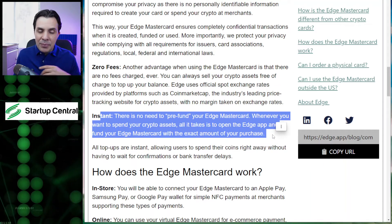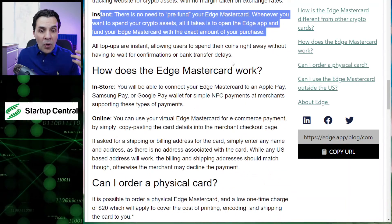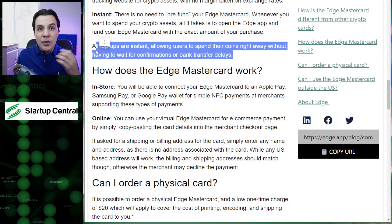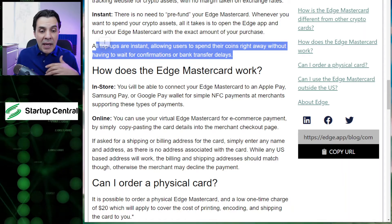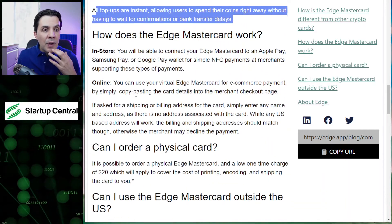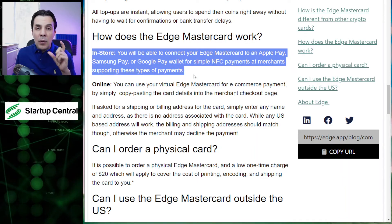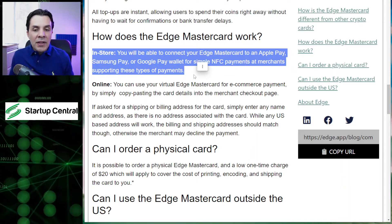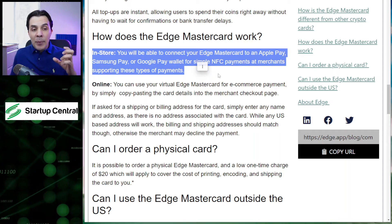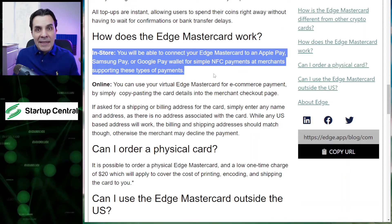It's instant, so you don't have to do any prior transaction before using your tokens or coins. Top-ups are instant, so you don't need to go to your exchange or transfer to your bank — none of that stuff we had to do previously. In-store, you can get a physical card for $20, or you can get the digital version and add that to Apple Pay, Samsung Pay, or Google Pay and start using it through your phone with NFC payments.